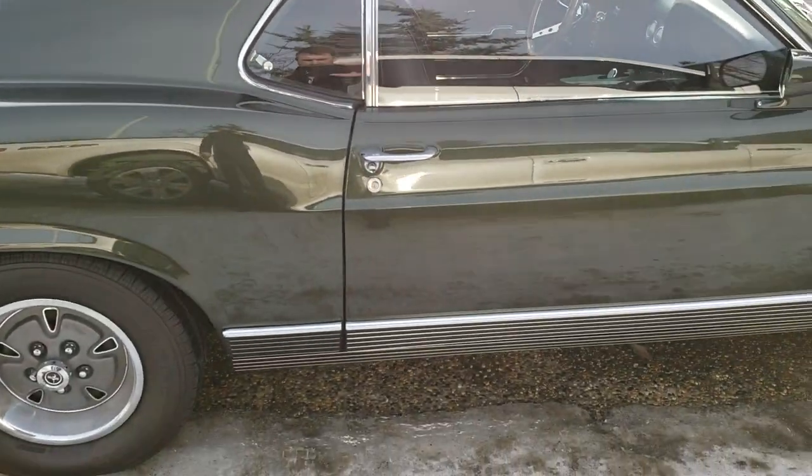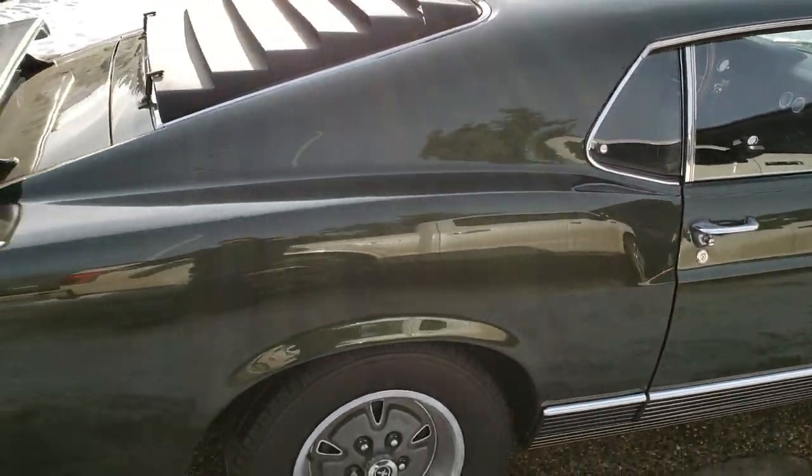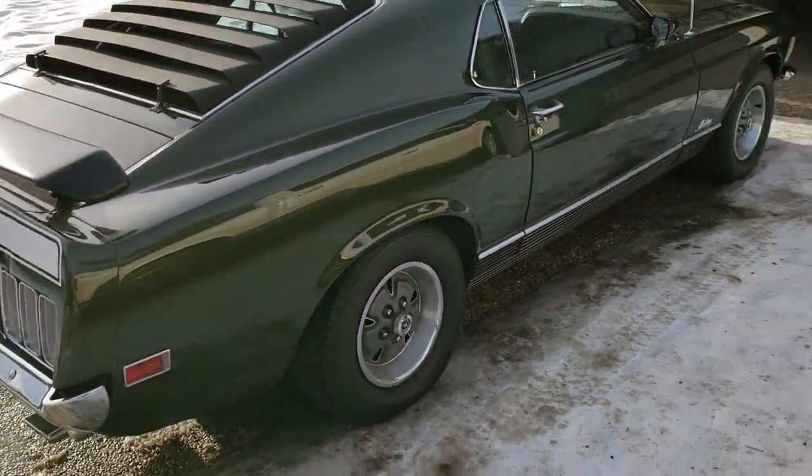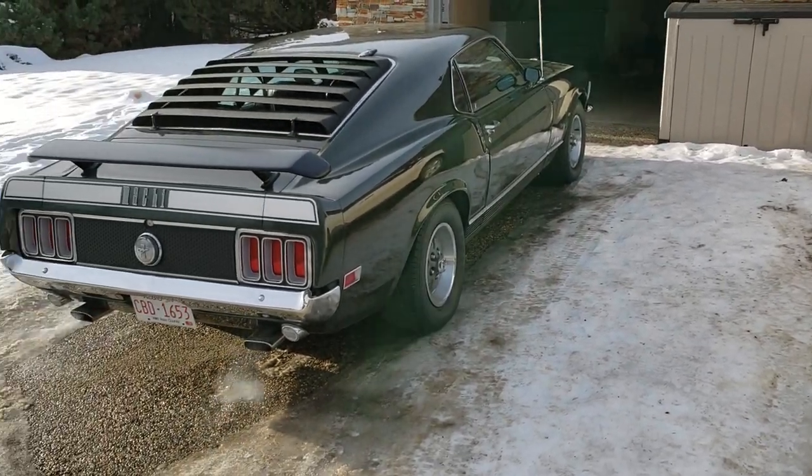You see the door jambs are perfect on the car. The car is really, really well restored. I own a lot of cars. This car is nice.